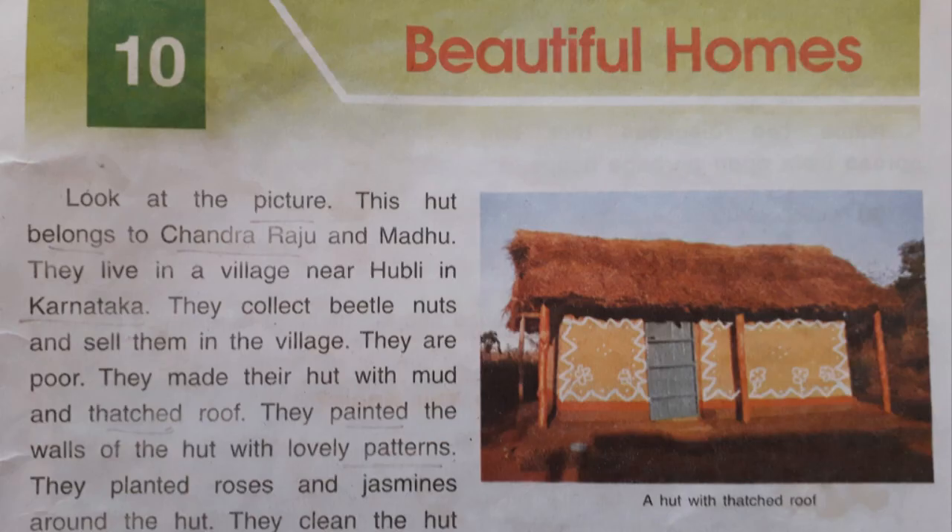Chapter 10 Beautiful Homes. Look at the picture. This hut belongs to Chandraraju and Madhu. They live in a village near Hobli in Karnataka. They collect betel nuts and sell them in the village. They are poor. They made their hut with mud and a thatched roof.